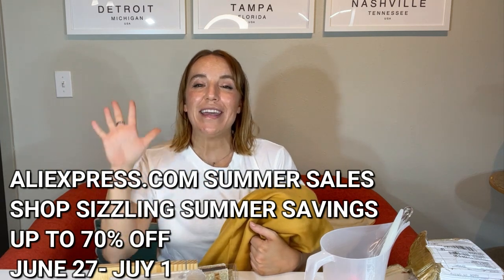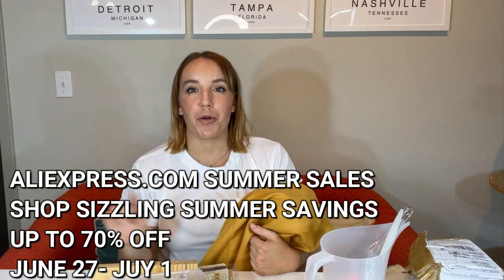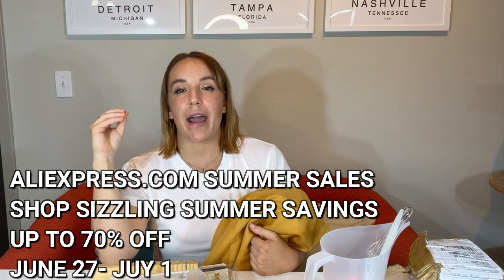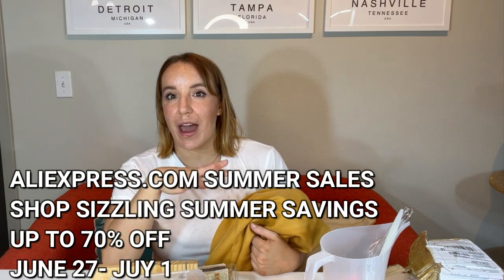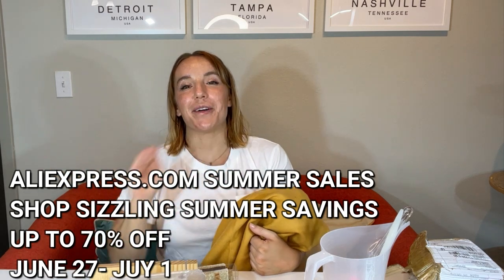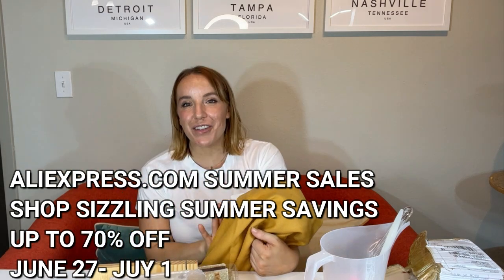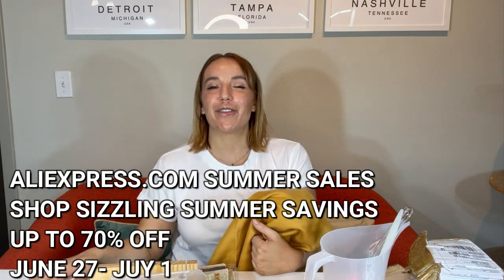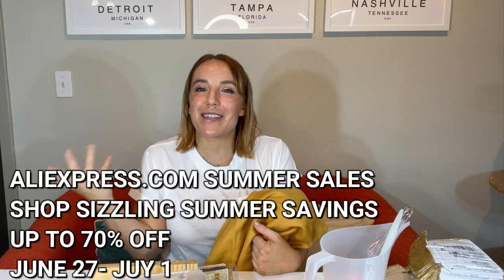If you are shopping, check out the description — I'm going to leave some cool codes and discounts for you, and I will leave the dates for the huge sale they're having. So do not miss this opportunity. Go to AliExpress, get your shop on, buy some cool stuff for yourself, buy some gifts for your friends, and you are going to be so glad you did.